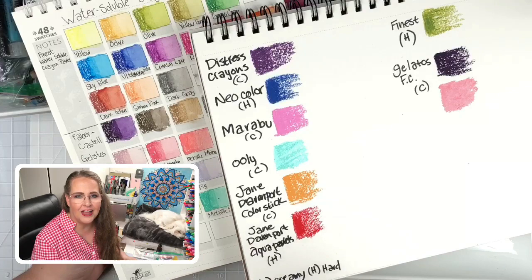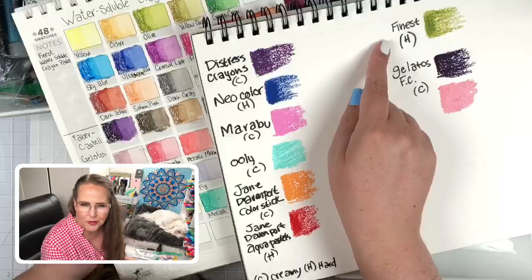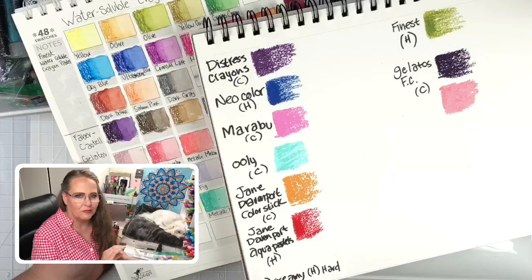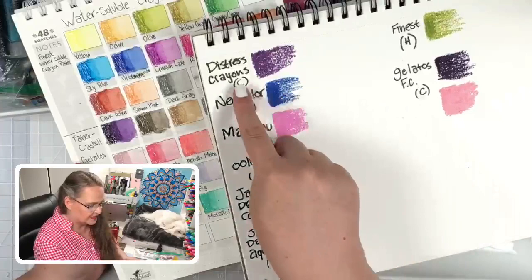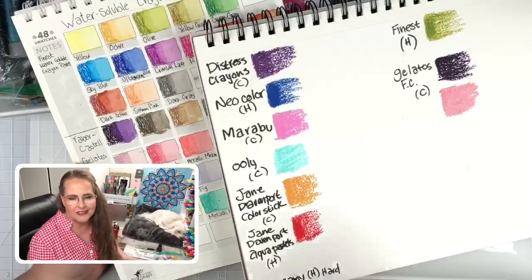C is for creamy, H is for hard. The Distress Crayons, Marabu, Uli, Jane Davenport color sticks, and the Gelatos are definitely creamy — think more like a lipstick-type consistency. Then we have the hard category: they feel and act like a standard crayon. Those would be your Caran d'Ache Neocolors, the Jane Davenport Aqua Pastels, and a brand called Finest water-soluble crayon pastels. If you want one that feels more like a crayon, go for a Neocolor or the Jane Davenport Aqua Pastels.